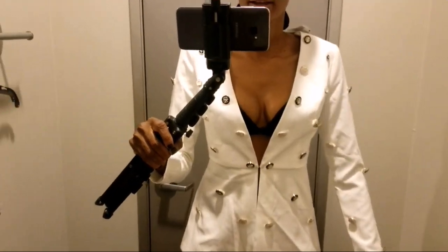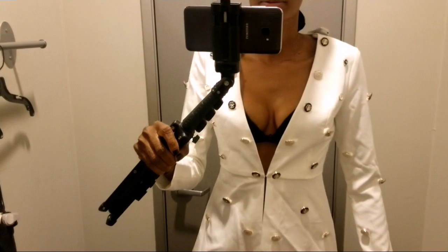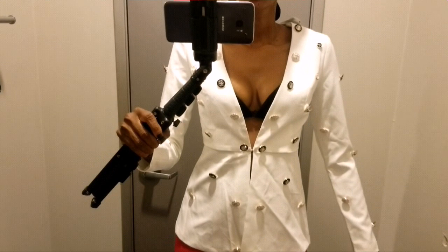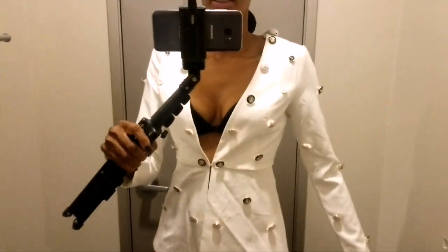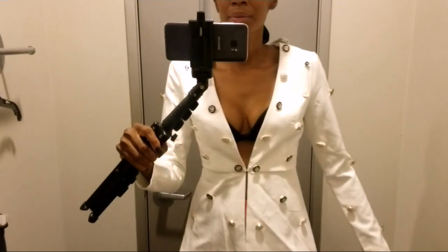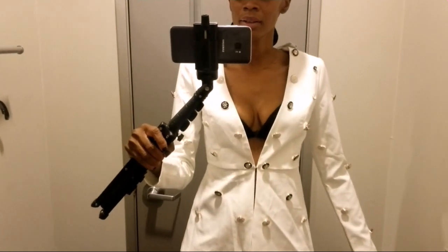I got this blazer just to try on for sizing, because I have a blazer in my shopping cart at home that I want to buy and I needed to see how a small would fit. This is a size small and it's a little bit tight on the shoulders, so now I know I need to get a medium. That's a good thing about coming in to try on clothes, because sometimes you just can't tell by the size chart what to get.